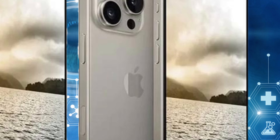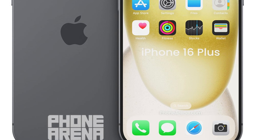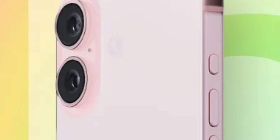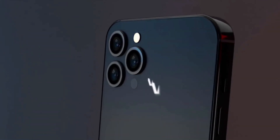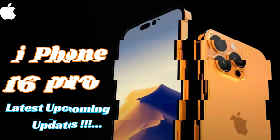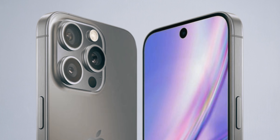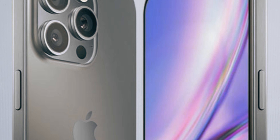The enhanced brightness levels in the iPhone 16 Pro offer practical benefits for users. Improved visibility under bright sunlight enhances outdoor usability, making it easier to view content and interact with the device. The higher brightness also enhances the viewing experience for everyday tasks such as browsing, streaming, and gaming. Users can expect clearer visuals with better color accuracy, contributing to an immersive and enjoyable display experience.